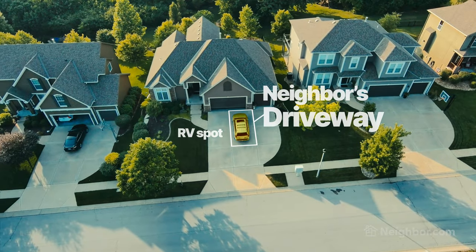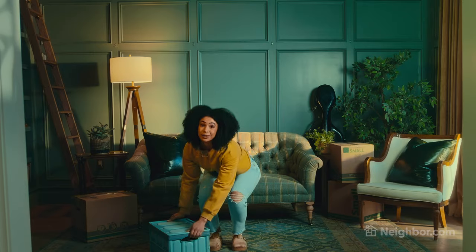Did I mention that it's way cheaper than other places? We rent our neighbor's driveway and save thousands per year. Save time and money by renting space with a neighbor.